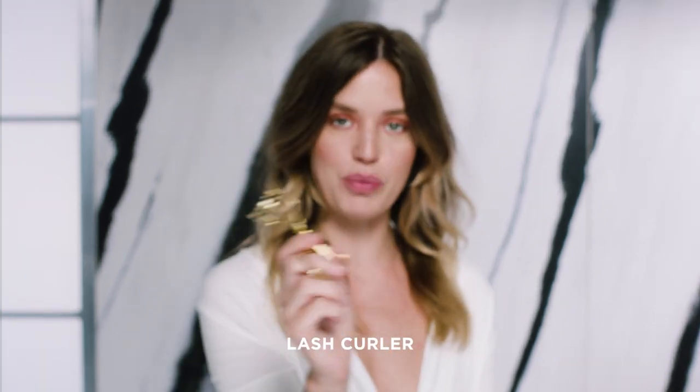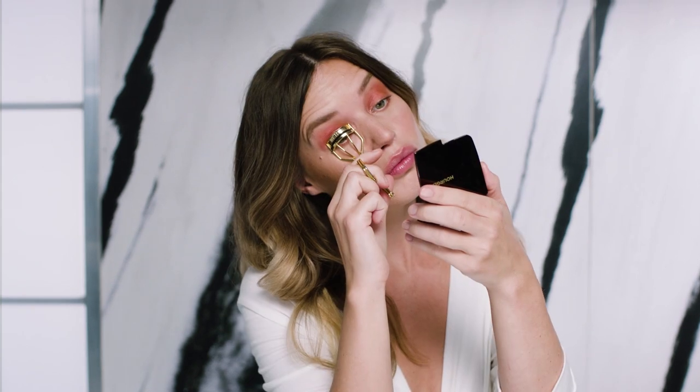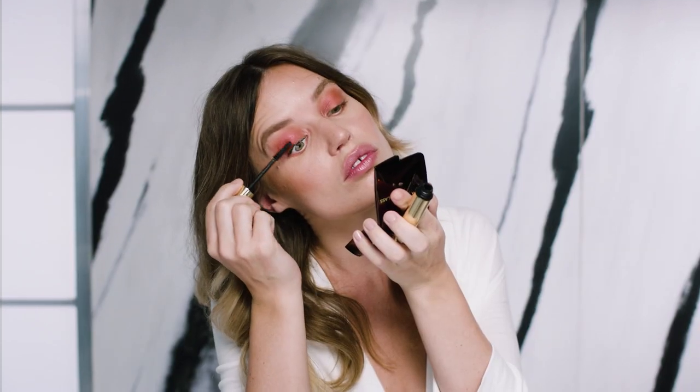I'm just gonna curl my lashes with this beautiful gold lash curler. I love curling my lashes before I do mascara — I think it just helps to keep them in place. I'm gonna be using the Unlocked Mascara. This brush is amazing; I absolutely love it for separating each individual lash.